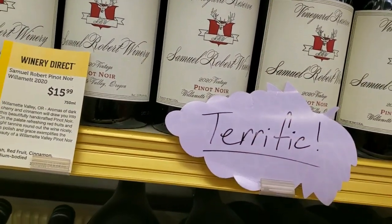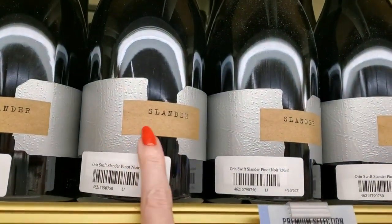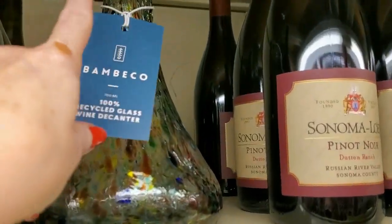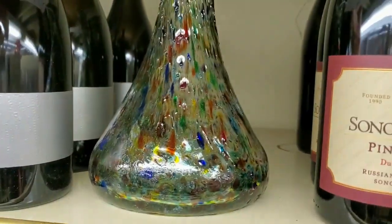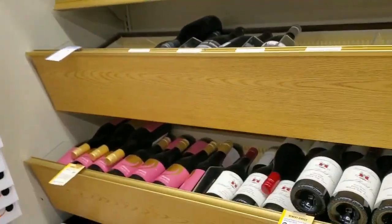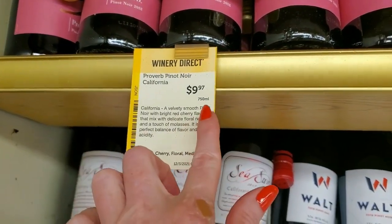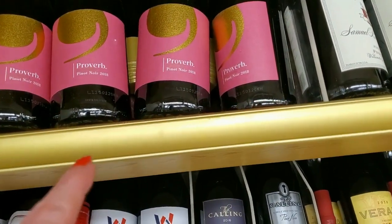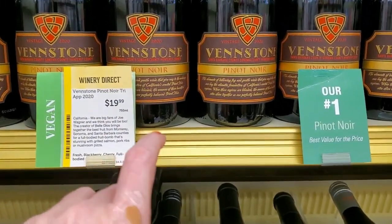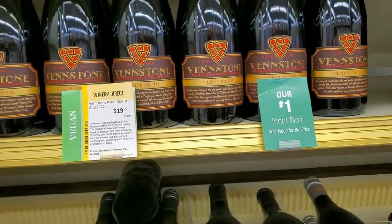Samuel Robert Pinot Noir — $15.99. Up here we have Slander — it looks like it has duct tape on it — $50. I like this decanter — look at this one, it's made of recycled glass — a confetti wine decanter for $24.99. Down here we have Proverb Pinot Noir — $9.97. I think I got him the one to the right of the Proverb — Finstone Pinot Noir, $19.99. It says it's their number one Pinot Noir.